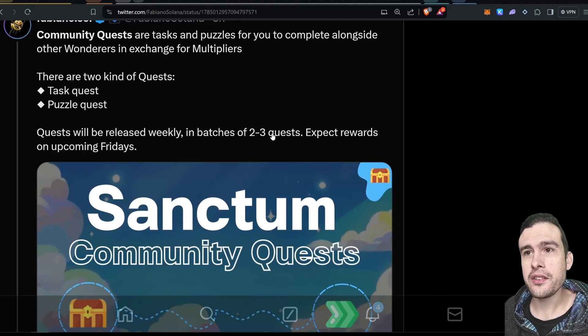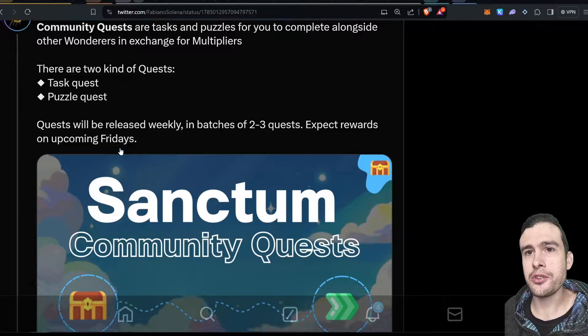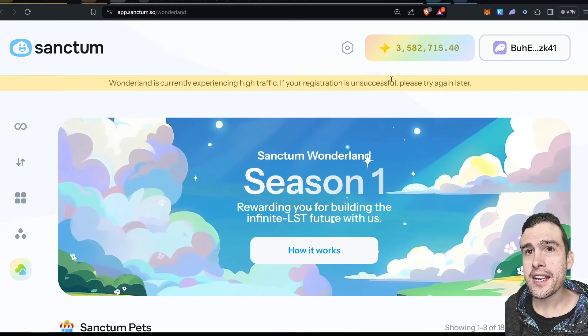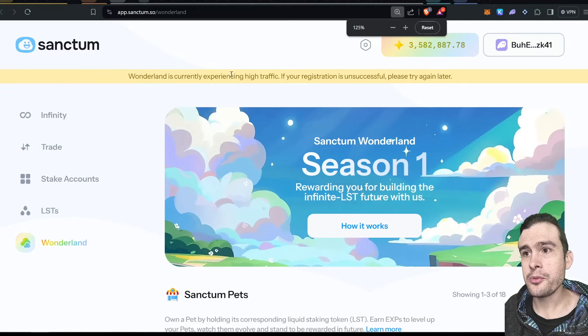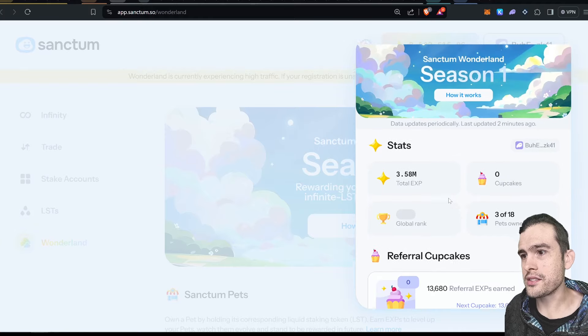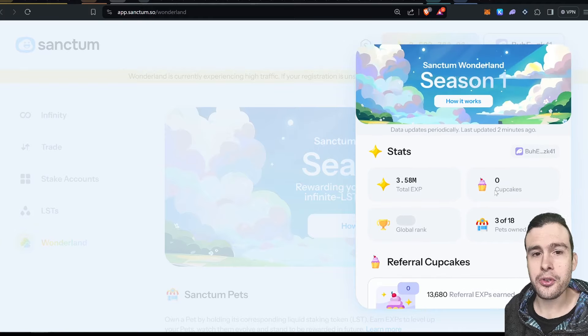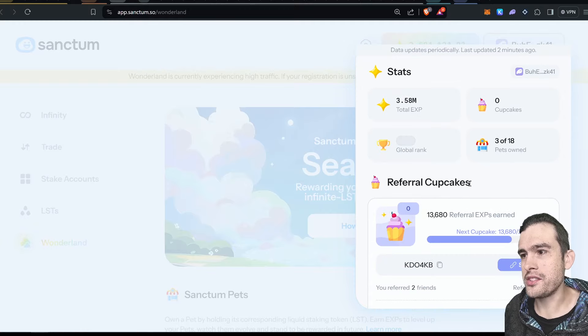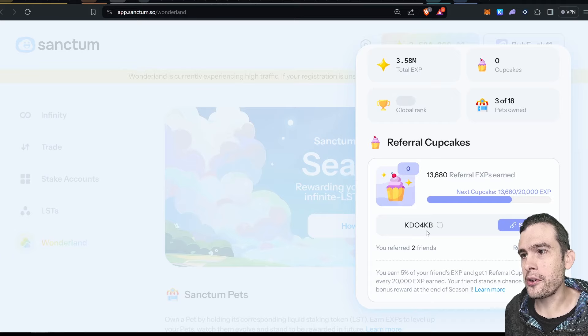Quests will be released weekly in batches of two or three, and rewards will be issued on Fridays. This one might get a little overfarmed — we'll see. Here's the dashboard — here's what it looks like. The points are accruing up at the top: we've got 3.58 million XP at the moment. My global rank doesn't come up — I'm probably pretty low. That's where your cupcakes will show for any referrals you manage to snag. I've got three pets at the moment, so not super diversified. That's your referral code there, so you can invite friends to join in.